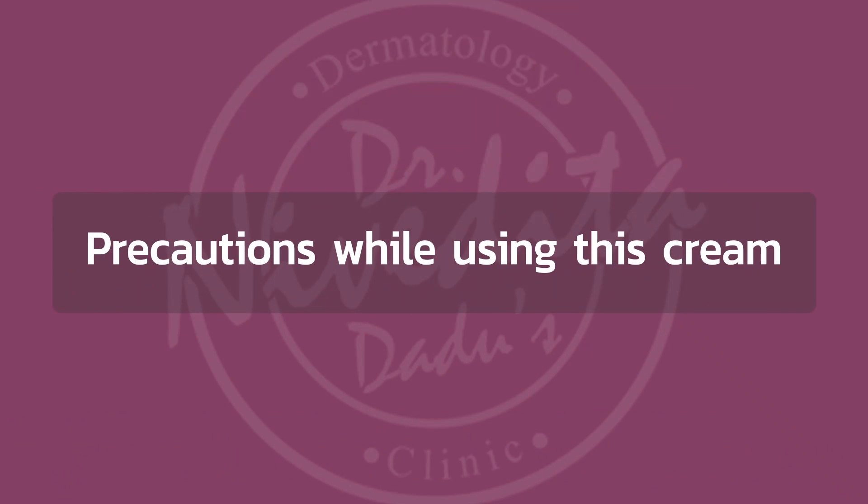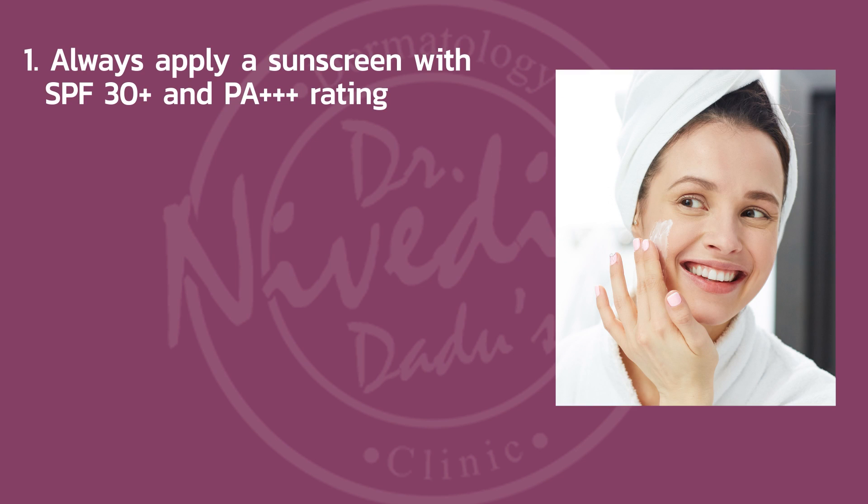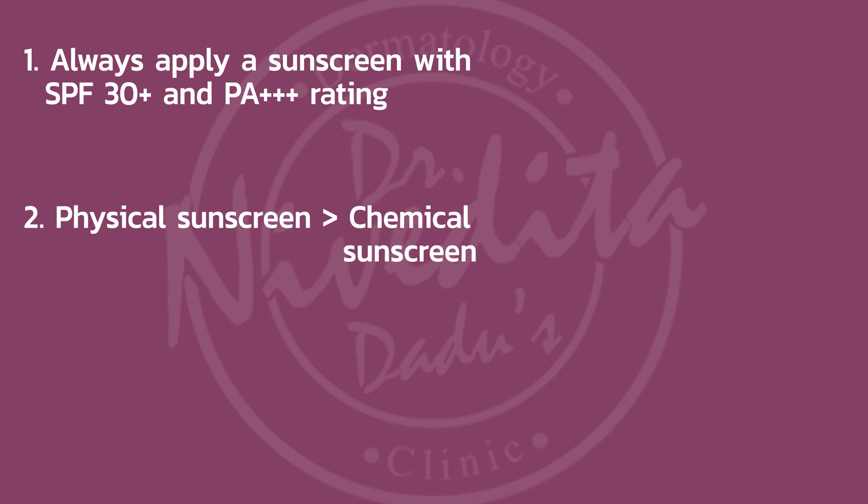Let us see what precautions one should keep in mind when planning to start Dimalam Cream. Dimalam is an exfoliating cream — it works by removing the pigmented layer itself — which is why it can make the skin more sensitive to the sun. So it is important to apply a sunscreen. I recommend a sunscreen with at least SPF 50 and PA+++ rating. It is even better if you apply a physical sunscreen, as they offer stronger protection.